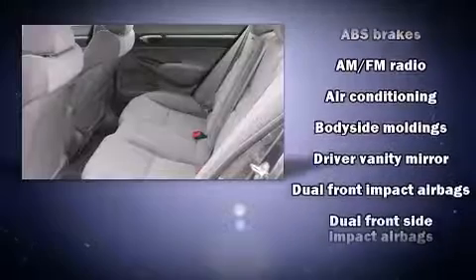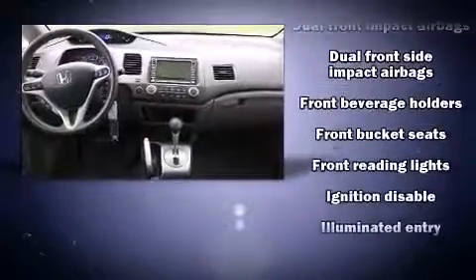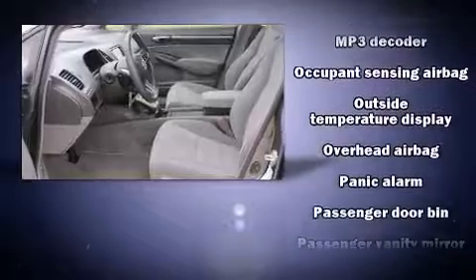Honda ensures the safety and security of its passengers with equipment such as dual front impact airbags, front and side impact airbags, anti-whiplash front head restraints, ignition disabling, and four-wheel disc brakes with ABS.